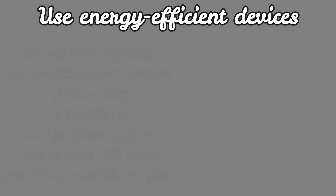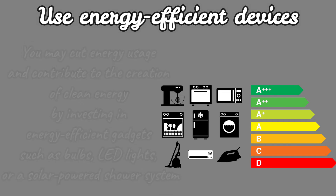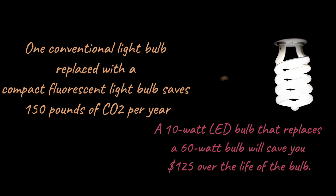Use energy-efficient devices. You may cut energy usage and contribute to the creation of clean energy by investing in energy-efficient gadgets such as bulbs, LED lights, or a solar-powered shower system. One conventional light bulb replaced with a compact fluorescent light bulb saves 150 pounds of CO2 per year.